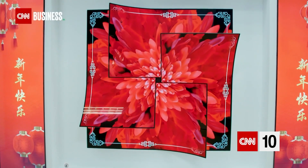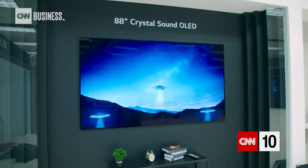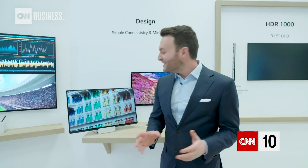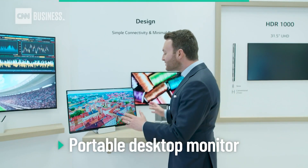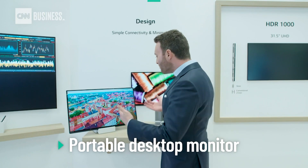These prototypes from LG Display give us a sense of what televisions might be like in the future, or maybe even the near future. You see these vibrant colors? Don't get fixated on that. This is all about the potential of mobility.